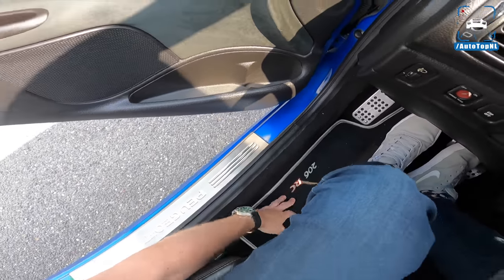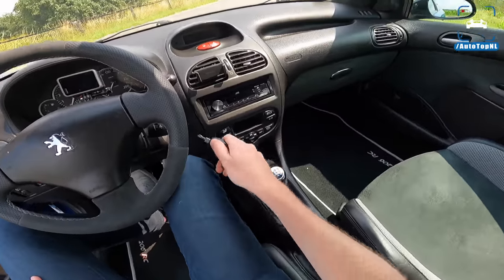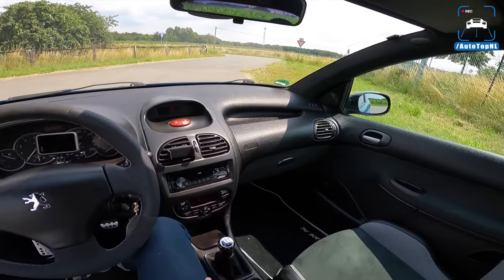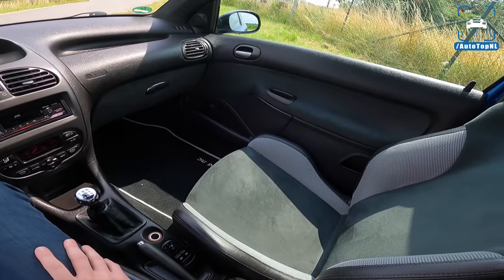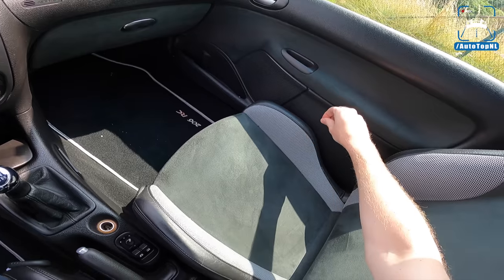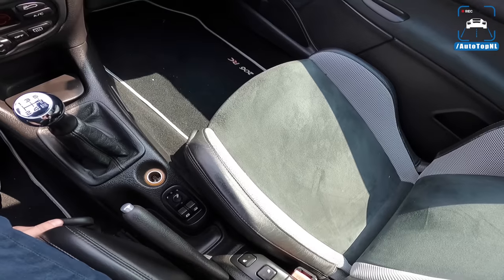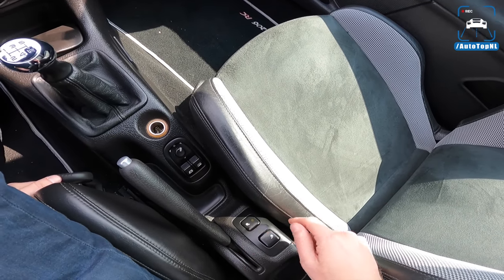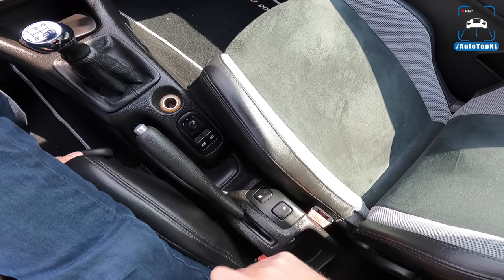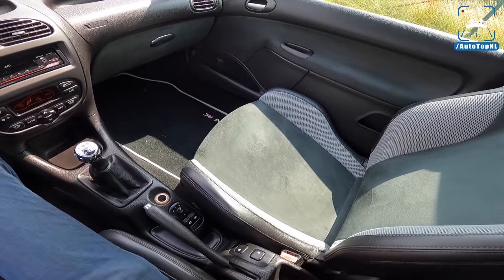Look at how clean this all looks — it has done 145,000 kilometers I think, and it looks really good. Louis has taken good care of it. I also really like how they arranged the seat heating buttons — one is yours and that one is yours, so they put them upside down so you know which is which. It looks really weird, like a mistake or something, but I really like that.